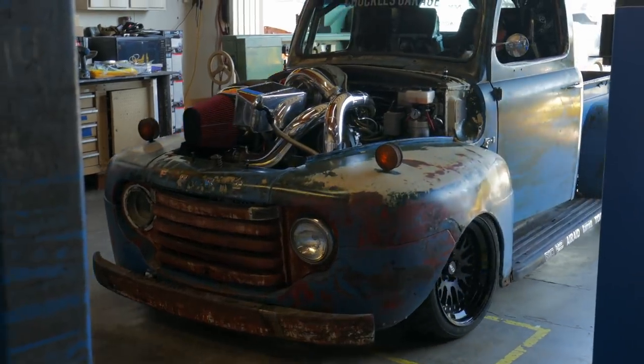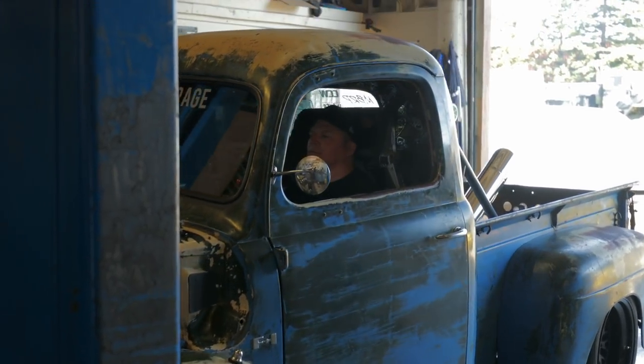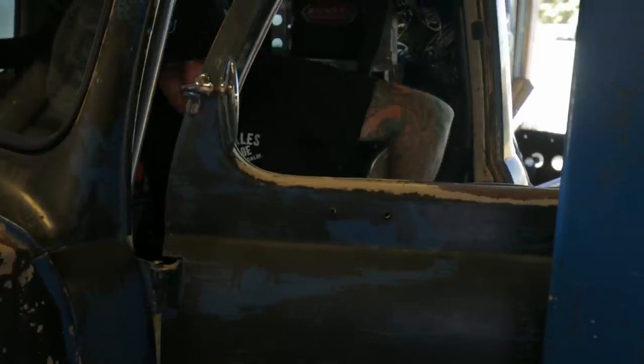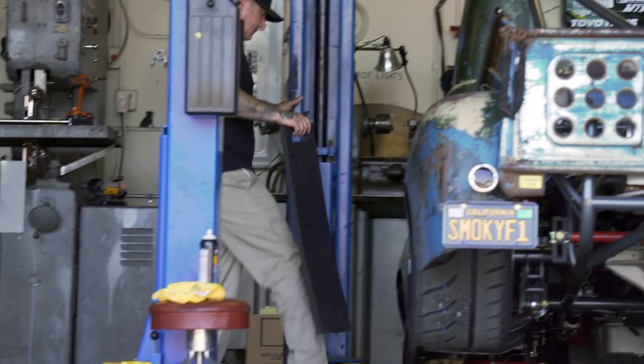The man who created this madness? That's Scott Birdzall, the owner of Chuckles Garage in Santa Rosa, California. I bought it for $225 off Craigslist, and I wanted to just flip it because I had no intent for it. $225 — I'll throw it on the side yard, I'll clean it up, and I'll flip it on Craigslist for a couple grand and make a little money.